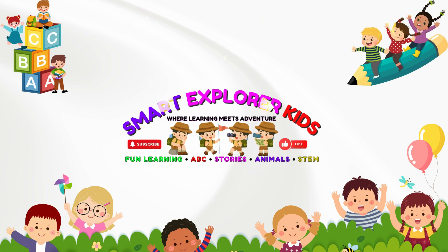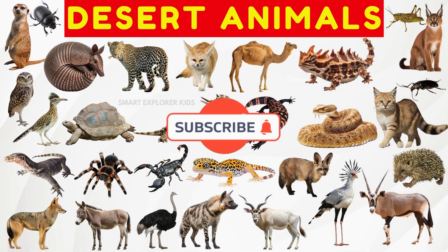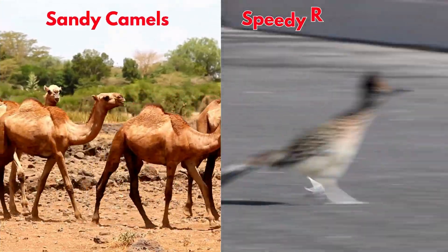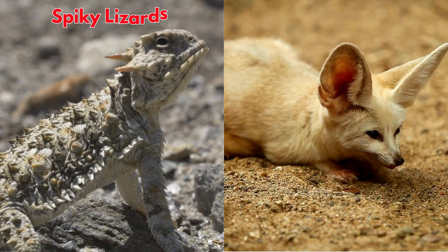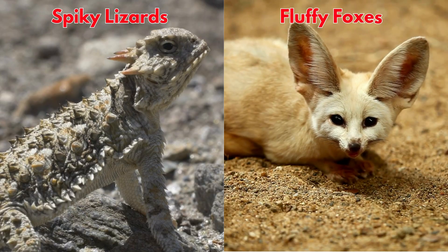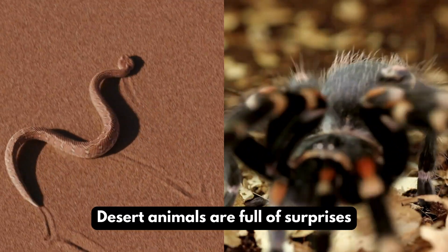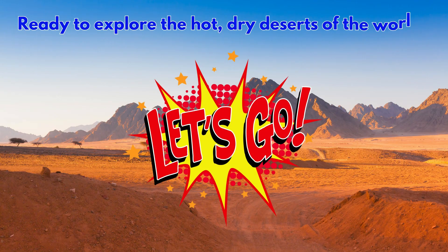Welcome to Smart Explorer Kits, where learning meets adventure. Let's learn about desert animals. From sandy camels to speedy roadrunners, from spiky lizards to fluffy foxes, desert animals are full of surprises. Ready to explore the hot, dry deserts of the world?